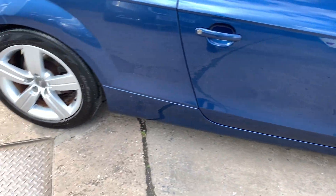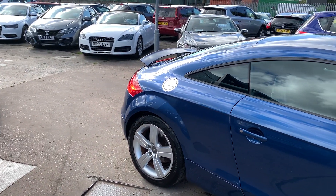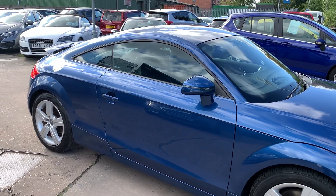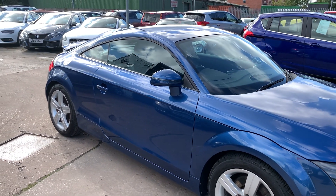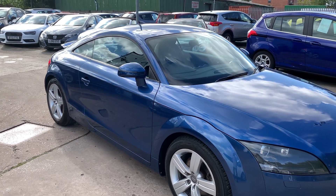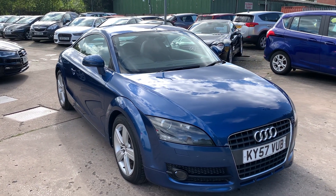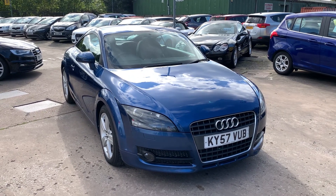We'll MOT and service the car for you when it's sold. Part exchange is welcome. Finance is available via our online calculator. The car has been HPI and mileage checked and we also include a free 12 month AA membership. That's available at Cantonese Car Centre, Station Road, Latchford, Warrington, Cheshire.